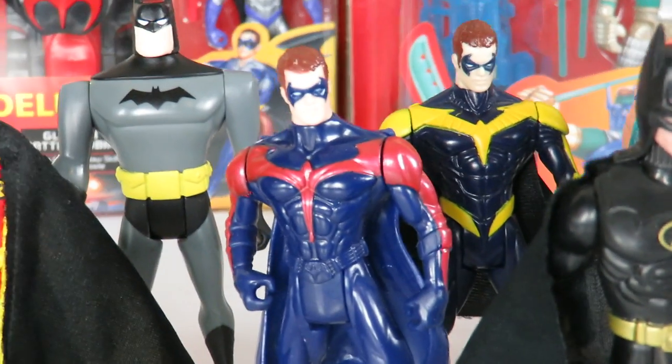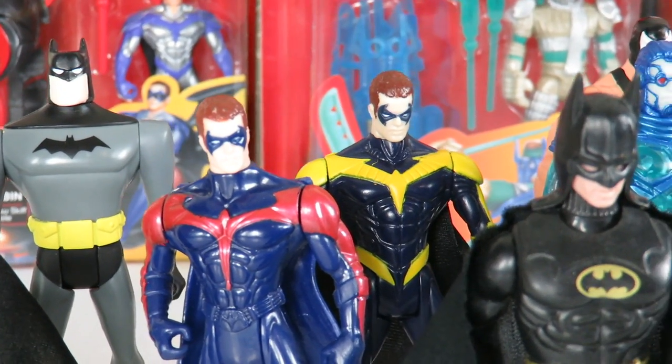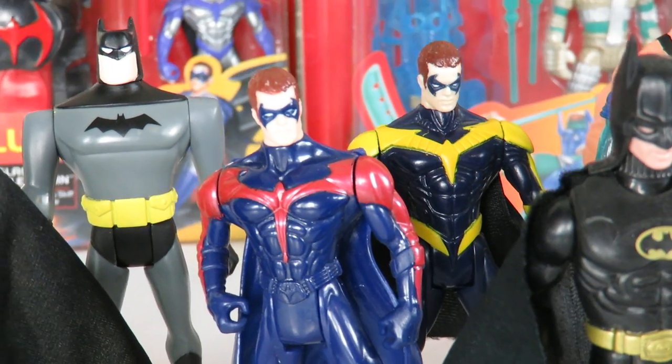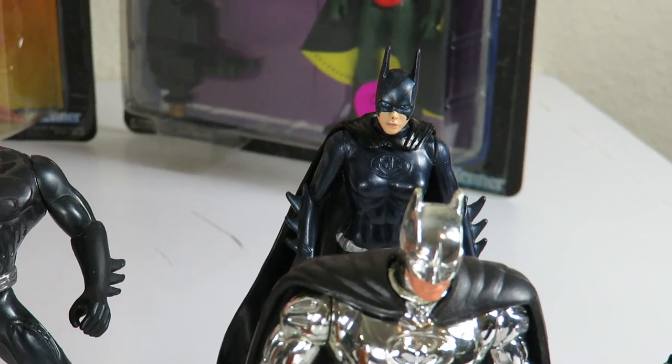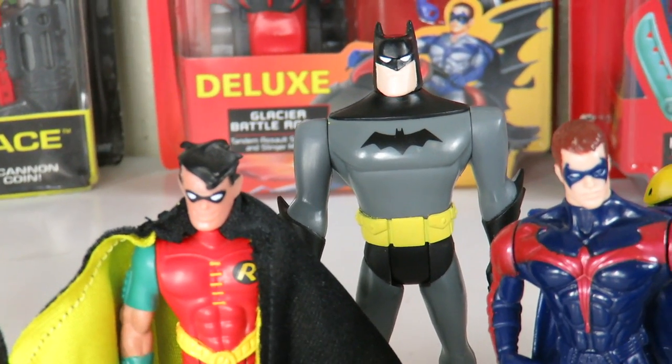Right over here we got two versions of Robin — we have the red and blue, and we have the blue and yellow which comes with the motorcycle — both from Batman and Robin. Over here there's Batgirl. I also have the Batgirl that comes with a motorcycle, but that is somewhere in storage.